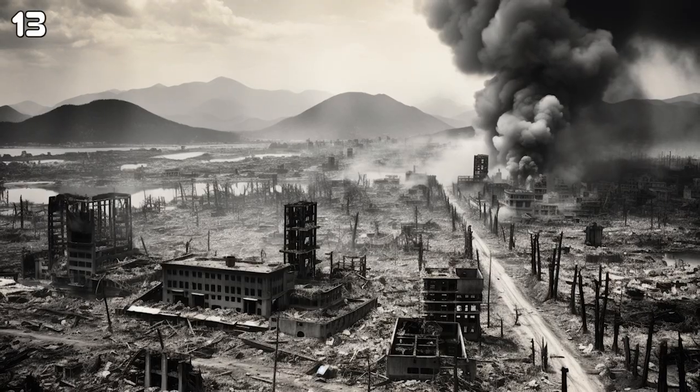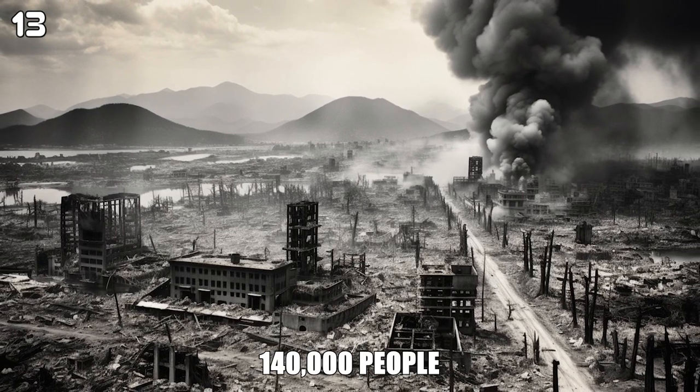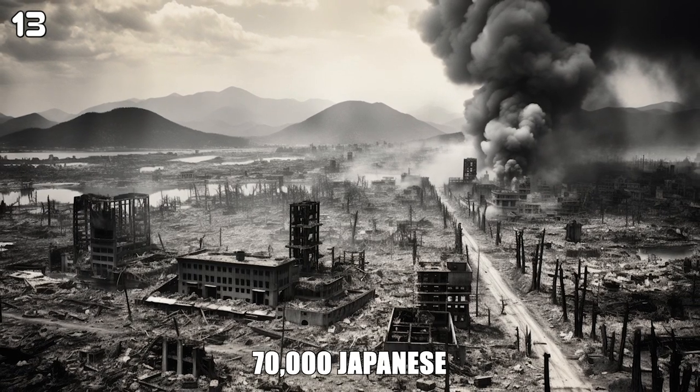The atomic bomb at Hiroshima killed approximately 140,000 people, and the one at Nagasaki killed approximately 70,000 Japanese.